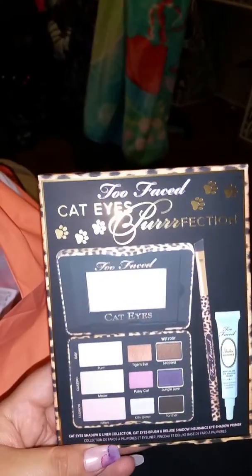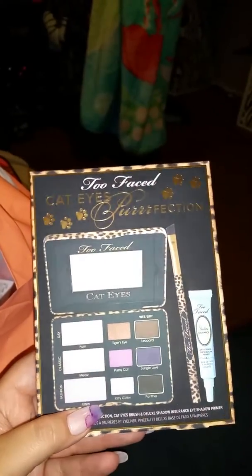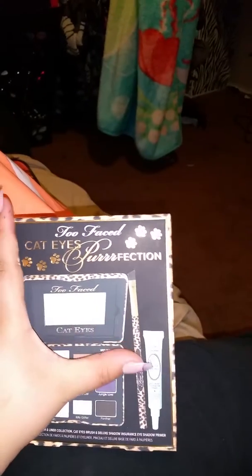I also picked up the Too Faced Cat Eye Perfection set. It comes with a full-size cat eye palette, a brush, and the Too Faced anti-shadow eye primer. The eye shadow primer is a small one, but the brush is full-size — it's an angled brush, really nice. The full-size palette is gorgeous.